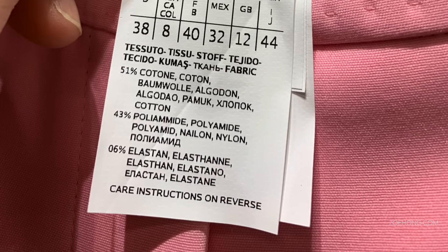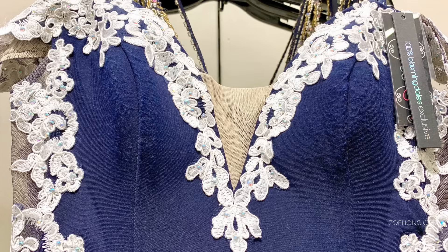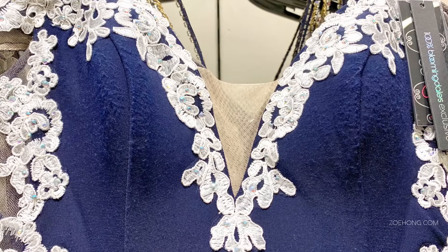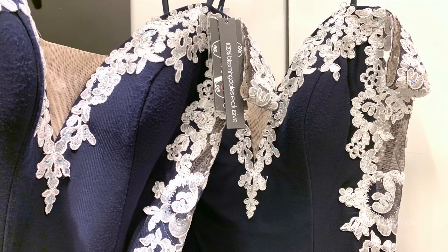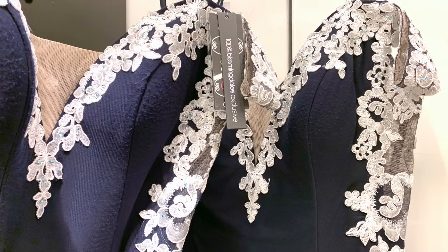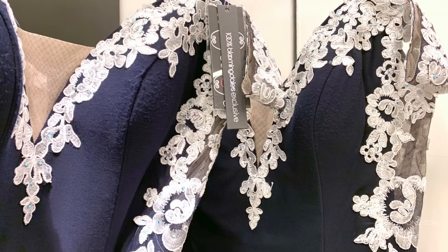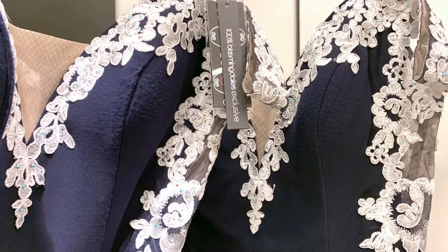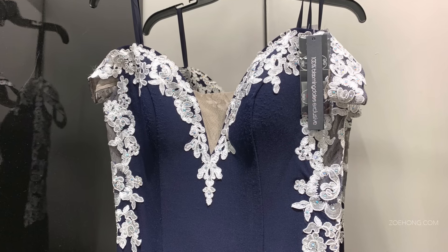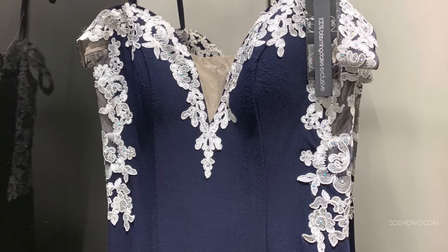I want to show you this dress because I was so appalled at the quality. This is a brand new dress being sold full price at Bloomingdale's, and look at the pilling all over the bust. The second one was also like that — not as bad, but also with lots of pilling. Choosing the right fabric and materials is so integral to garment construction quality.